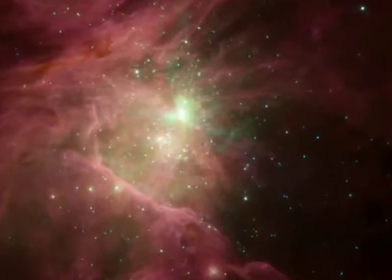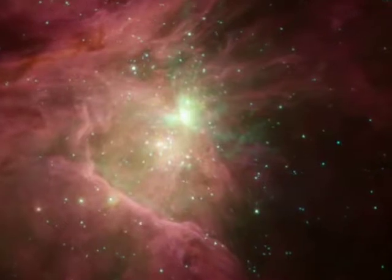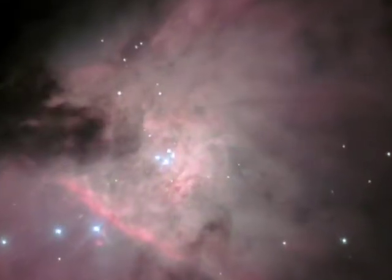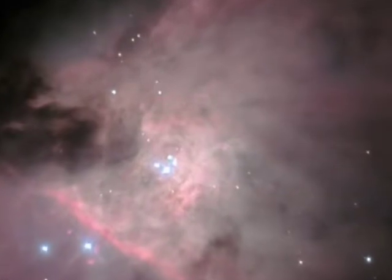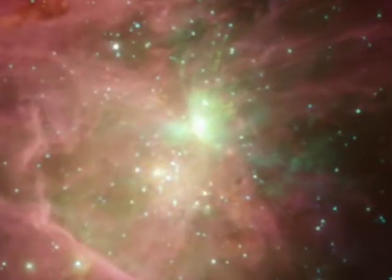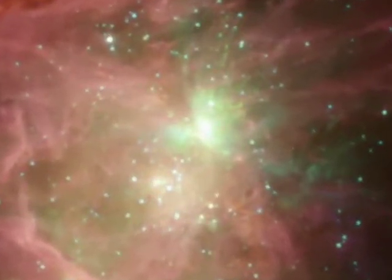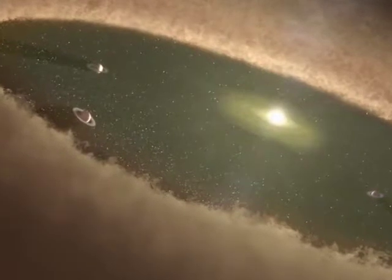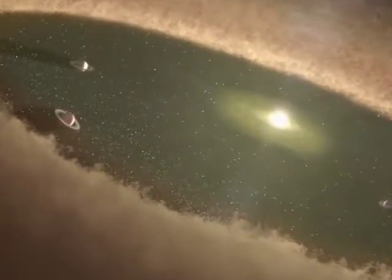The most prominent infrared feature here is the next generation of massive stars, which are completely hidden in visible light behind a fold of dust. Their expanding shock waves heat the gas around them, producing a brilliant green glow. Most of the stars in this ultraviolet-drenched region have dust disks, and astronomers are studying how this affects the potential for planet formation.